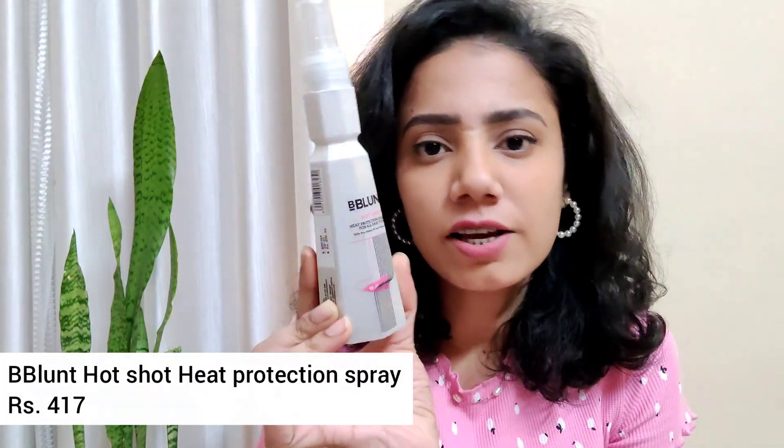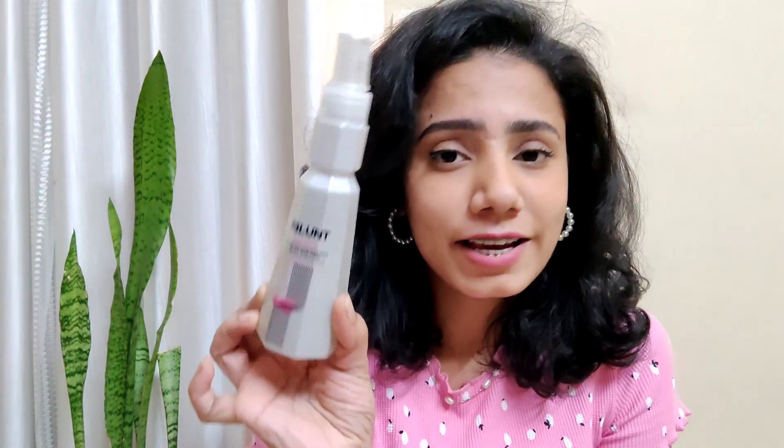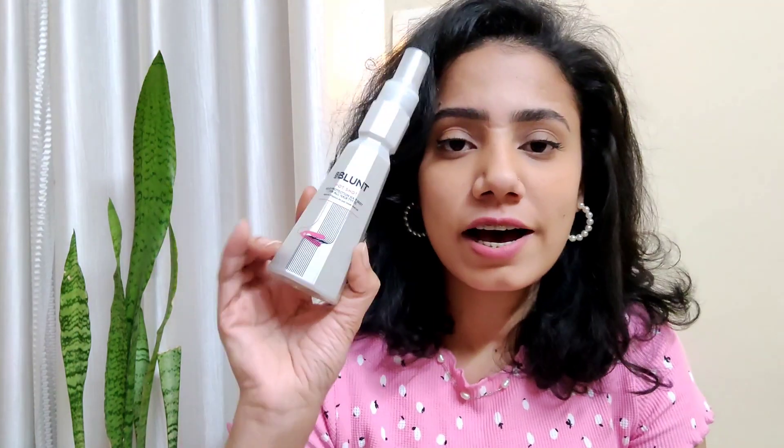The next product I wanted to show you guys is this Hot Shot hairspray by BBlunt — it's a heat protectant hair mist. When I used to use heat on my hair it would break a lot, but after I started using this I've seen a lot of difference and my hair doesn't break from the middle. I feel this is a great product and you should invest in a heat protectant. It lasts a long time because it sprays a really good mist — it evenly sprays out the product, unlike some spray bottles that are very irritating.